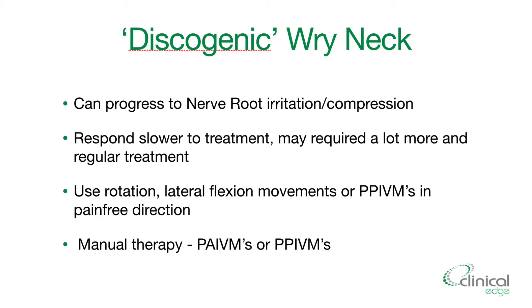With discogenic wry neck, treatment is going to take more sessions and more regular treatment. You can use rotation and lateral flexion movements — PAVIMs or PIVIMs — once again in the pain-free direction. You may also include other manual therapy such as PAVIMs or PIVIMs. Manipulation wouldn't be the first line of choice here; it's more of a progression of treatment rather than something to include initially.